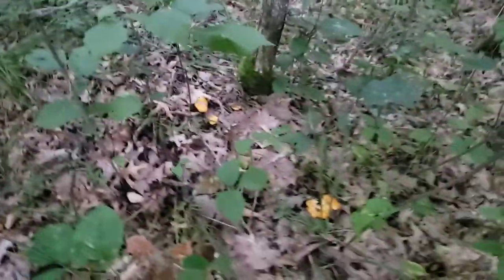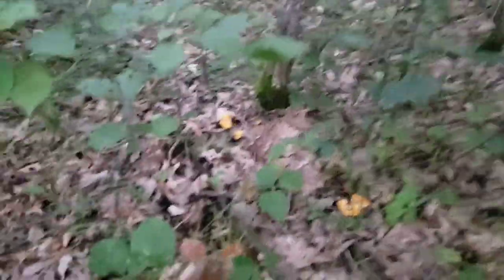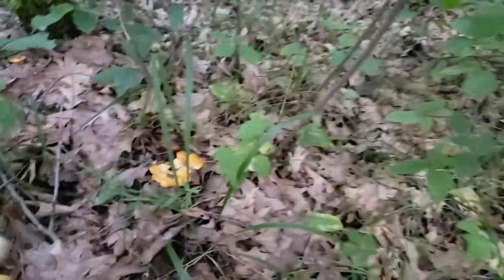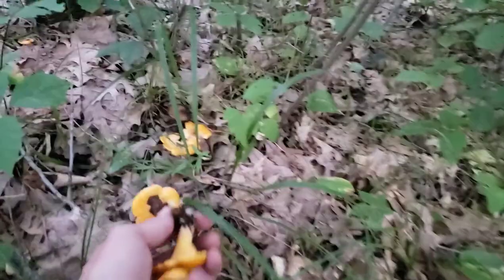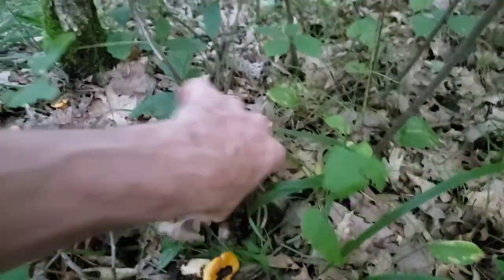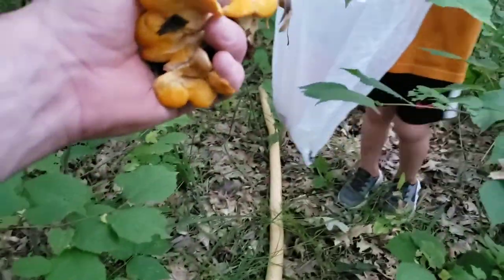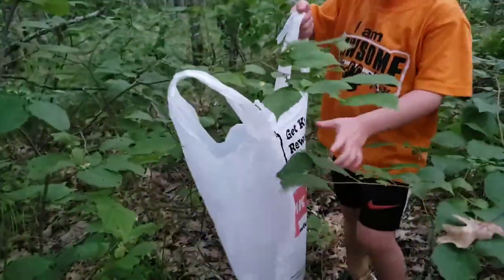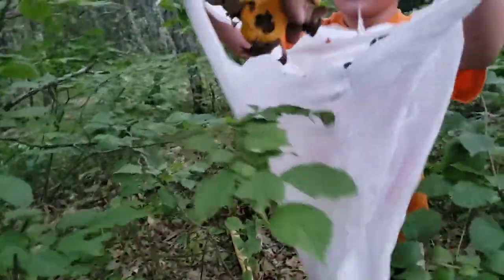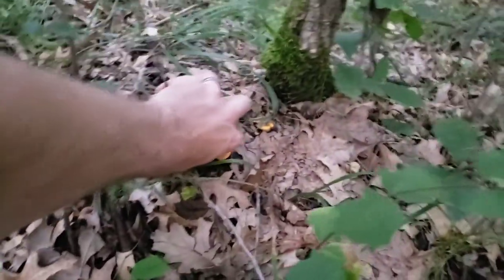More chanterelles! These are some of my favorite ones to eat. I'm just looking around here a little bit. I'll bring these boys with me and they're arguing about who gets to pick the mushrooms, but it's pretty normal. There's another one — it's kind of getting old. Put them in the bag, buddy.